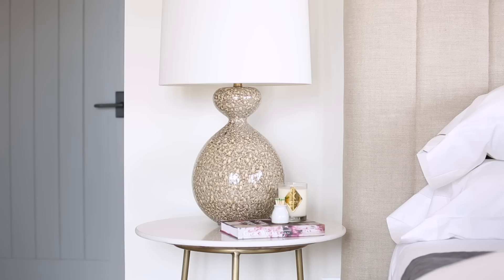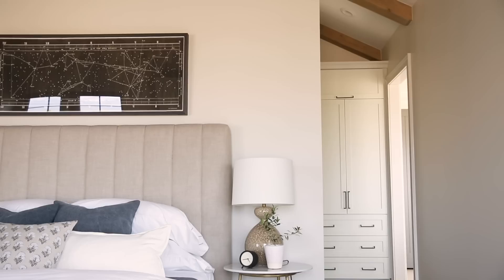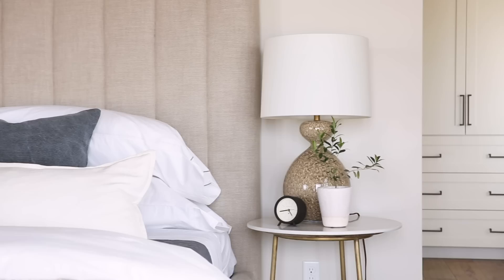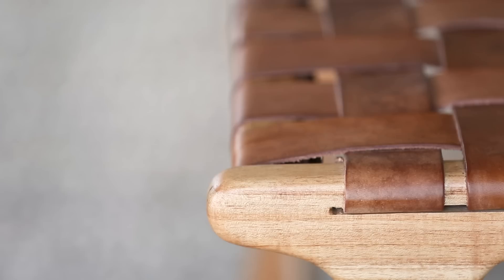Every once in a while I like to switch up the nightstand and do a side table instead. I think this was a great spot to do it because they had storage in their dresser and a walk-in closet, and it just kept things feeling light and airy but also a little dressier. If you have the room at the foot of your bed, I always love to add a bench.